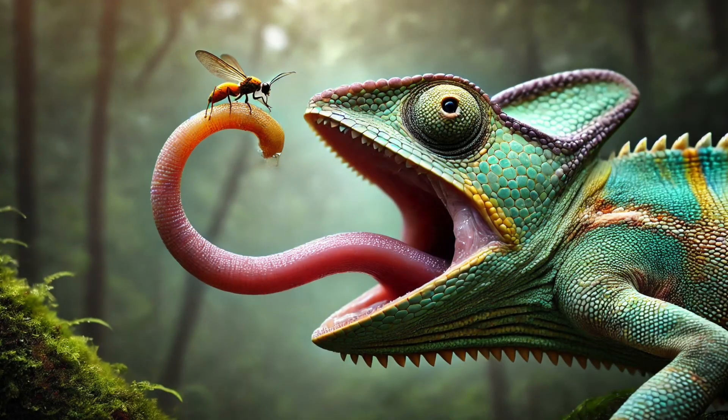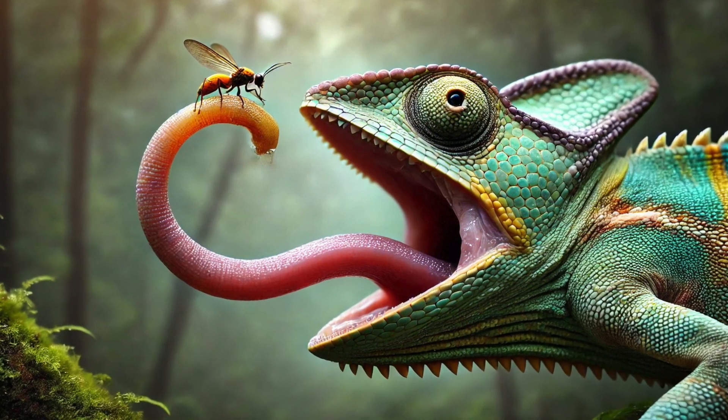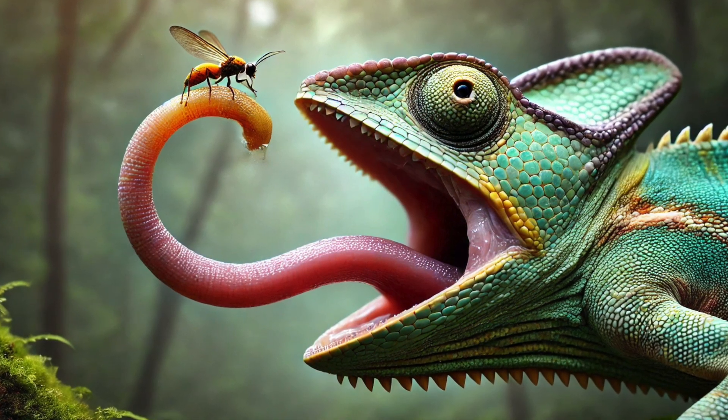Number 3. Chameleons don't just look cool — they have some serious hunting skills! Their tongues can shoot out at lightning speed, up to twice their body length, to snatch bugs right out of the air! That's faster than the blink of an eye!